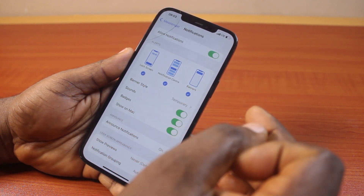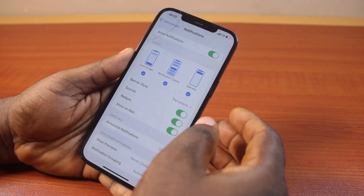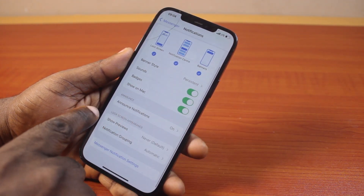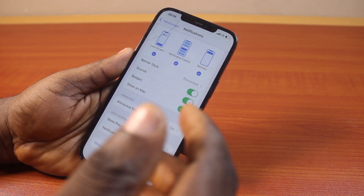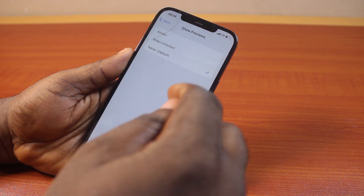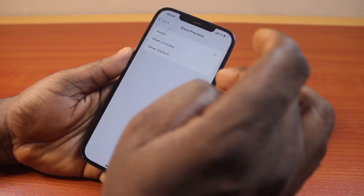Now once you've selected your Messenger alert, scroll down to Banner Style — I always prefer to use Persistent. Then you want to scroll down until you get to lock screen appearance. If you want to show your Facebook Messenger notifications on your iPhone lock screen, then come here and click on Show Preview under lock screen appearance and check Always. So this will always show notifications on your iPhone lock screen.